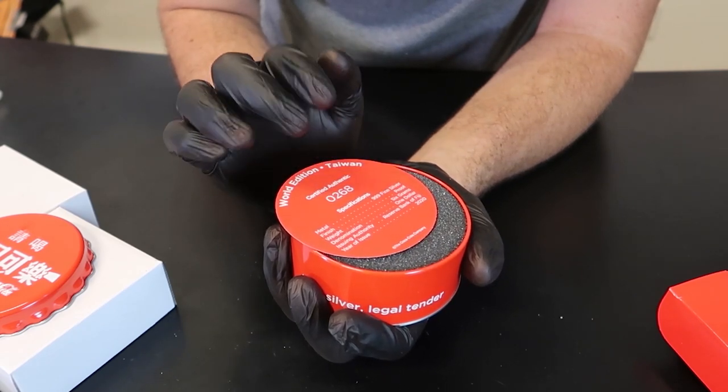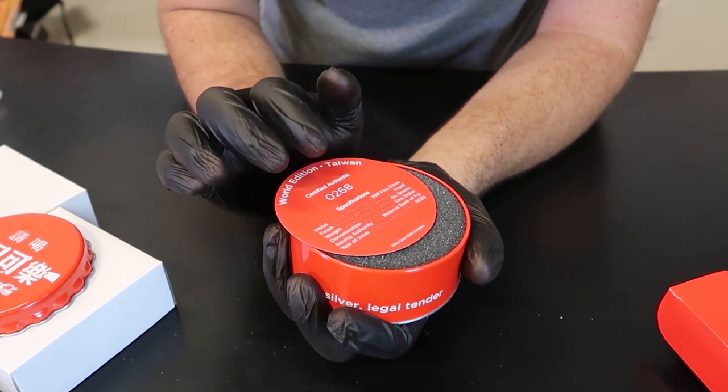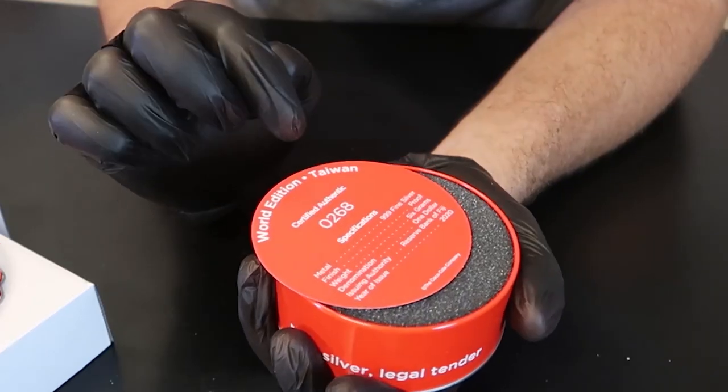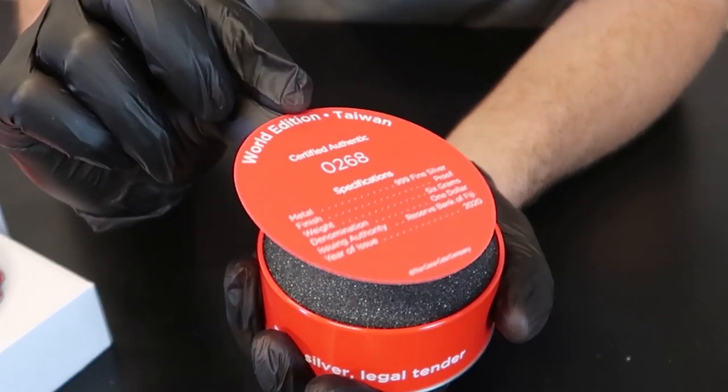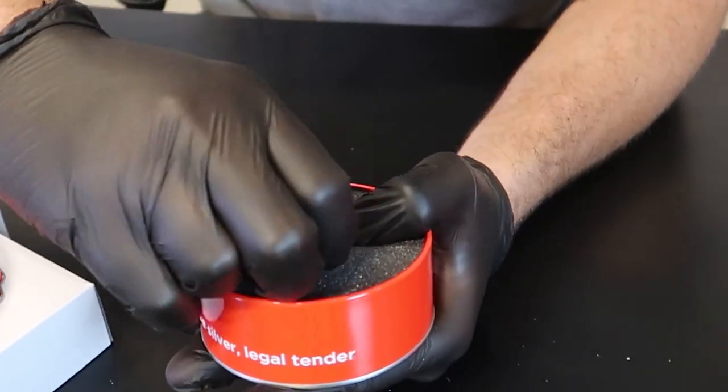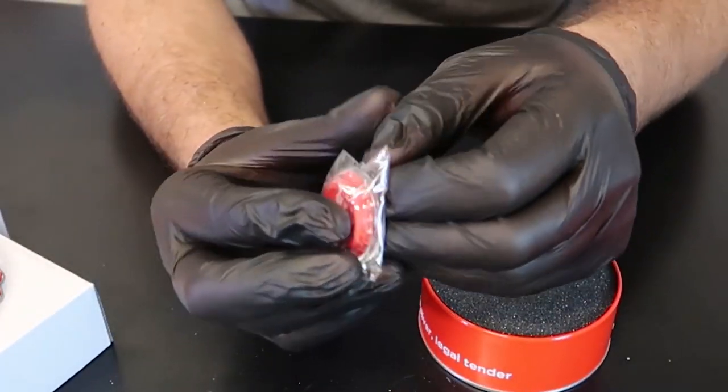Metal 999 fine silver proof, 6 grams, and 2020. Reserve Bank of Fiji, $1. It says Taiwan — World Edition Taiwan. There you go. There is your little coin right here. How cool is that?